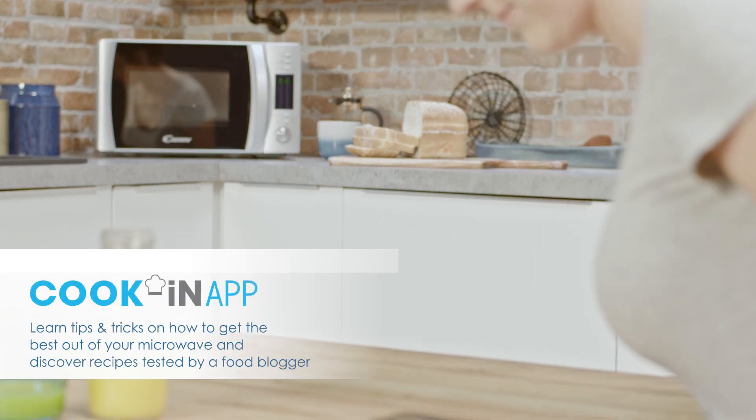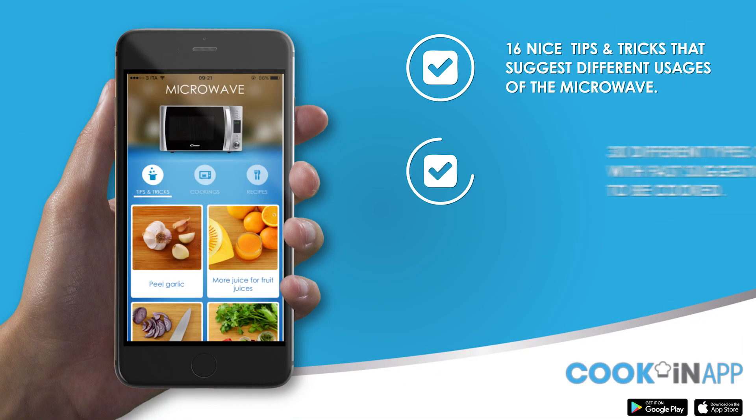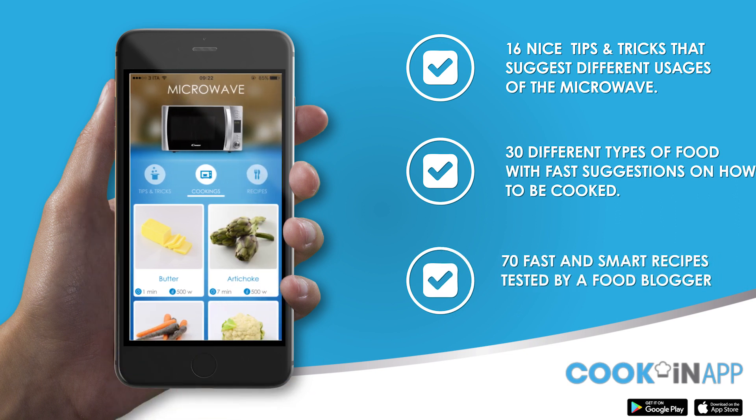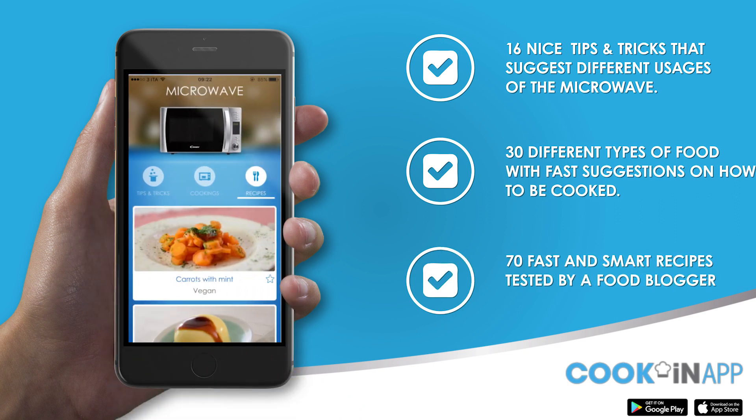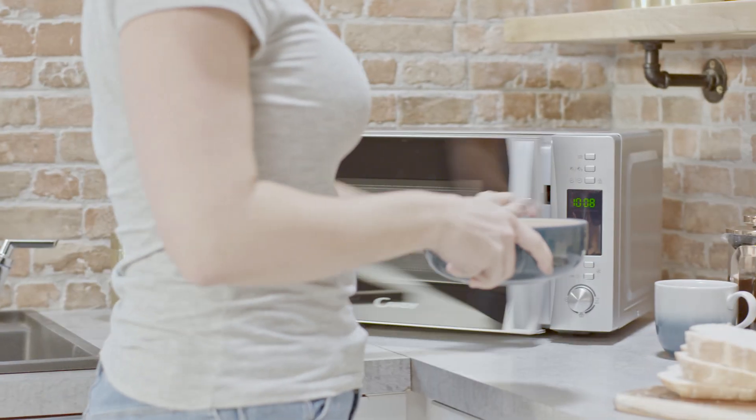Combined with Candy's cooking app, this is more than just your standard microwave. Through the app, you'll learn tips and tricks that suggest different uses of the microwave, and 30 different types of food, how to cook them, and their benefits. Explore 70 fast and smart, tried and tested recipes, all waiting to be discovered in the app.